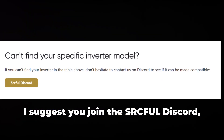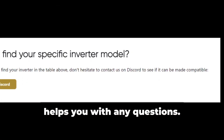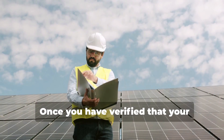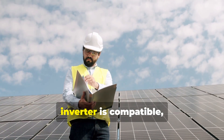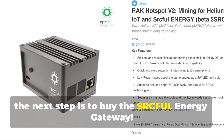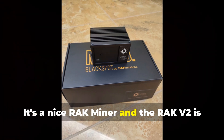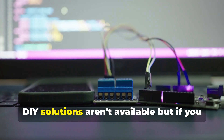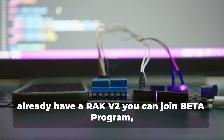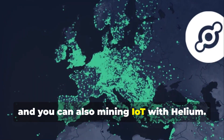For any questions, I suggest you join the SRC Eiffel Discord, where the team is really available and helps you. Once you have verified that your inverter is compatible, the next step is to buy the SRC Eiffel Energy Gateway. It's a nice rack miner, and the Rack V2 is the only way to join the network. DIY solutions aren't available, but if you already have a Rack V2, you can join the Beta Program and also mine IoT with Helium.